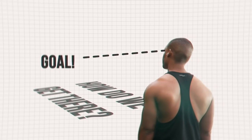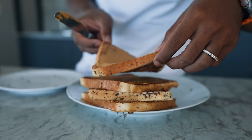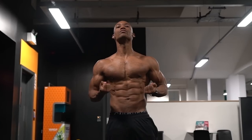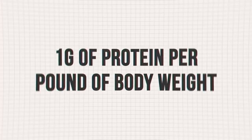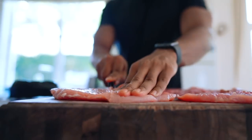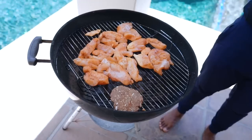We know the goal but how do we get there? It is the diet, as well as other factors of course, but let's focus in on the diet. I eat 200 grams of protein a day to help me build muscle and retain muscle tissue as I get into a deficit. You should eat roughly 1 gram of protein per pound of body weight. 200 grams may be a lot, but it can be done and I'm going to show you exactly how to do it.